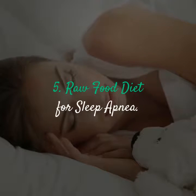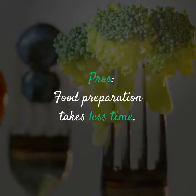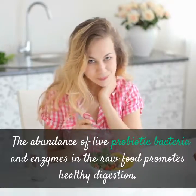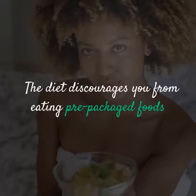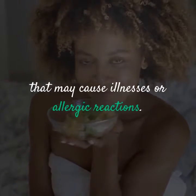Raw Food Diet for Sleep Apnea — Pros: Food preparation takes less time. The abundance of live probiotic bacteria and enzymes in raw food promotes healthy digestion. Many raw foods are more nutritional in their uncooked state. The diet discourages you from eating pre-packaged foods that may cause illnesses or allergic reactions.